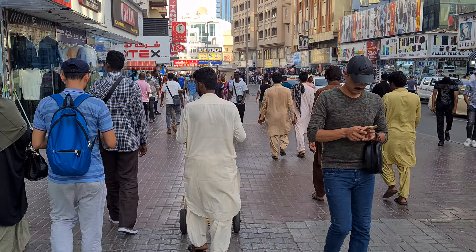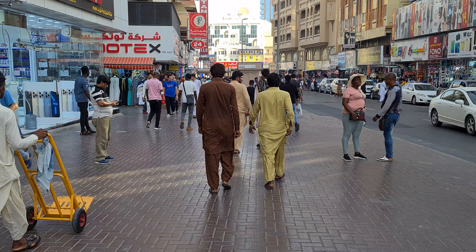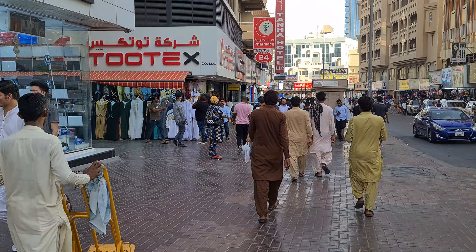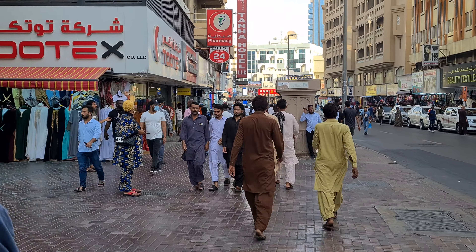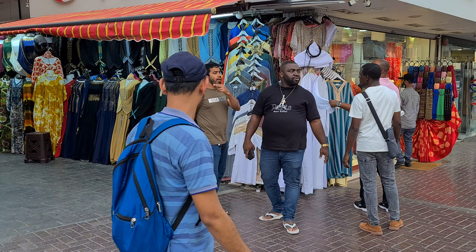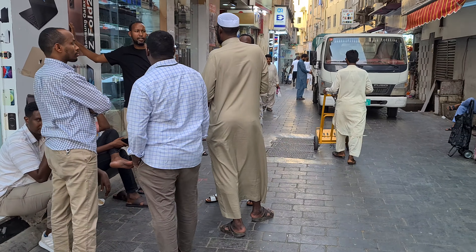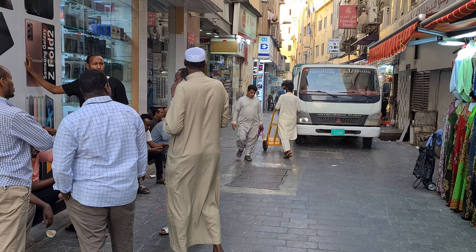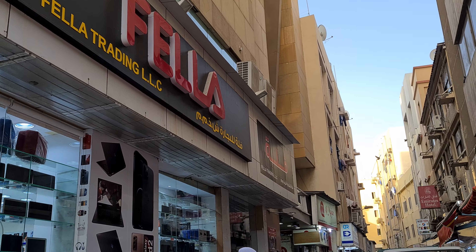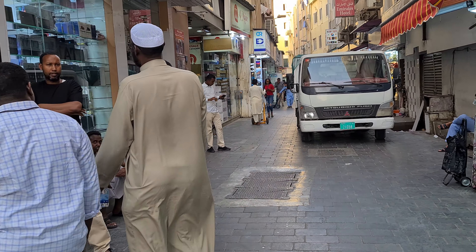The amount of times people approached me today about bags — my goodness, so many times. I saw some videos on YouTube from this area about mobile phones and electronics and stuff — let me check it out for a bit.